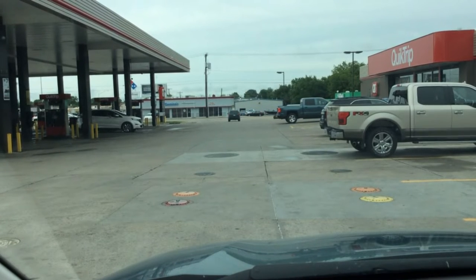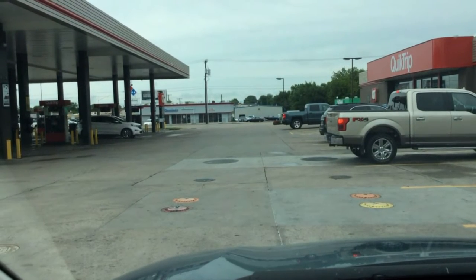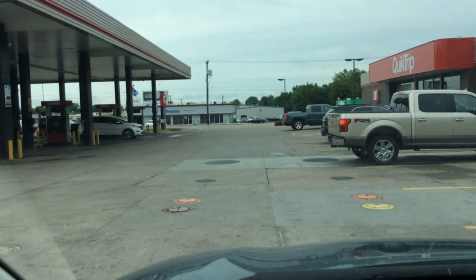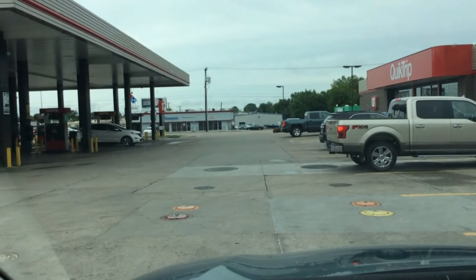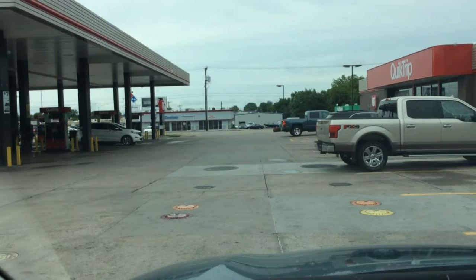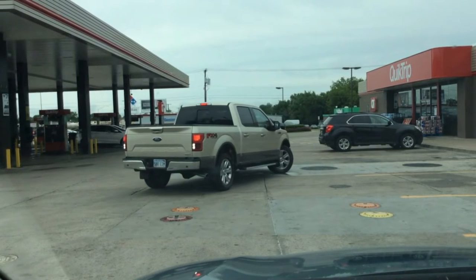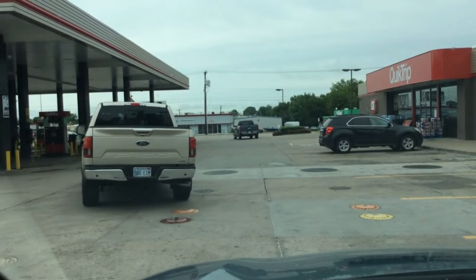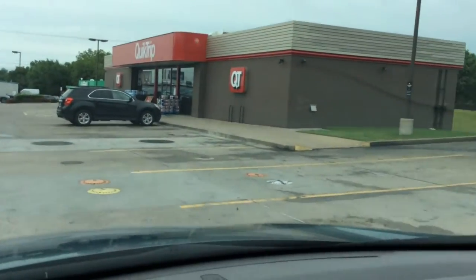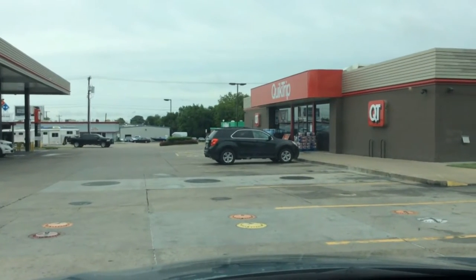I'm actually at another old school site in Bartlesville. I'm at the QuikTrip at the corner of Tuxedo Avenue and Washington Boulevard — it was the home to a school many years ago called Highland Park. Behind the QuikTrip on the Tuxedo side is a little shopping center called Highland Park Square. Yep, this was once a school site — now it's a busy business.